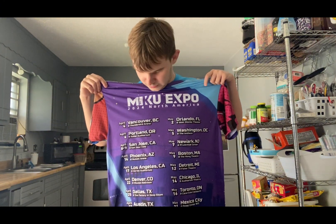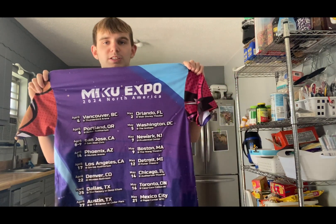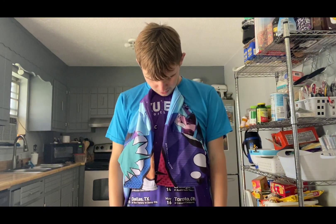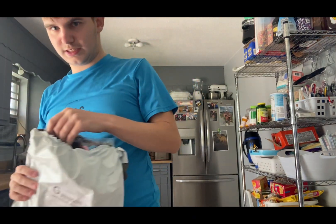Not all these tour dates are officially on here — the yesterdays are not actually added on here. So this is what you can get right here. Actually, all the tour dates are on here. It's just going to feel good to wear. But I'm not going to wear these today.